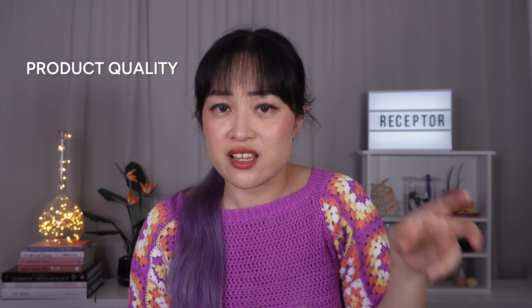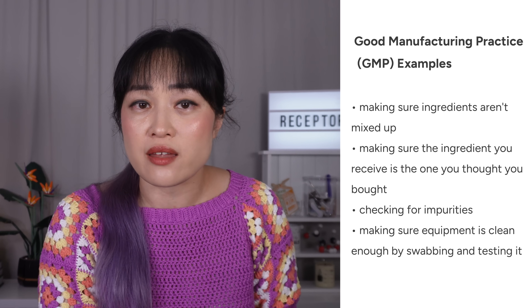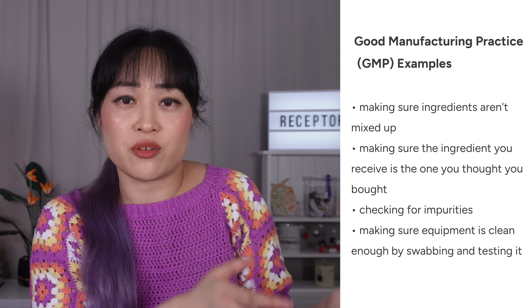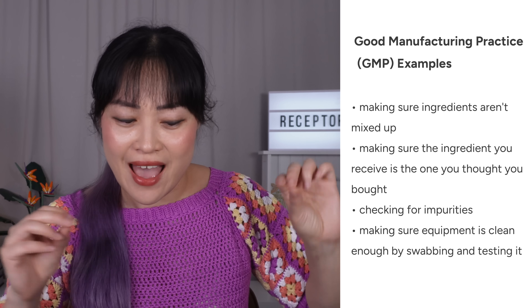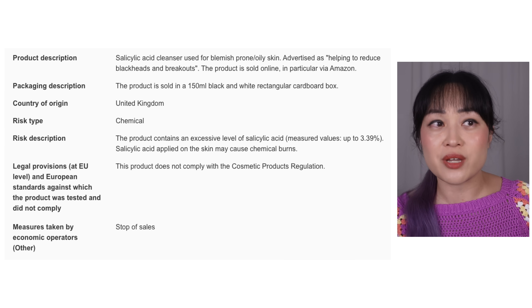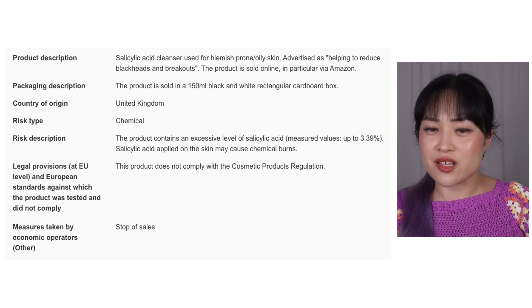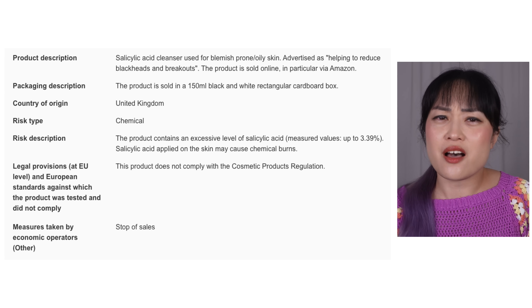Product quality in general is just better for drug products — there's more of a guarantee that they contain what they say they contain. This is also legally required for cosmetics, but things slip through the cracks and they slip through less for drugs. Drug labs have to be certified for good manufacturing practice. There are examples of mix-ups that have happened with cosmetics — for example, The INKEY List got into trouble for having 3.4% salicylic acid in their 2% cleanser, which is higher than the legal limit in the EU.